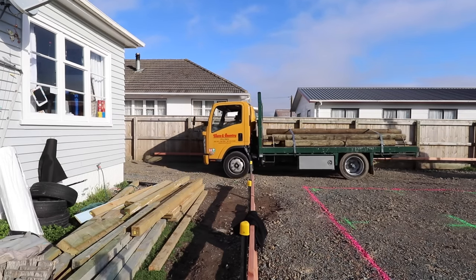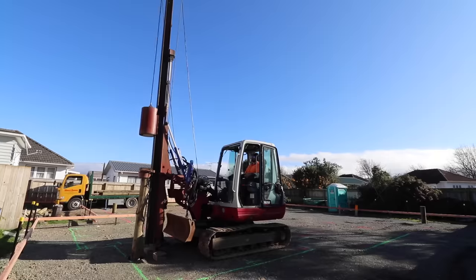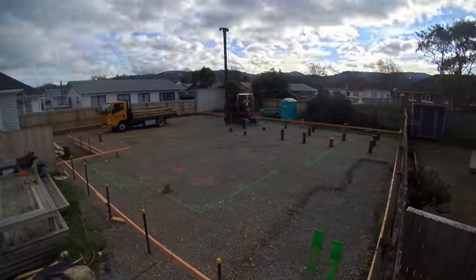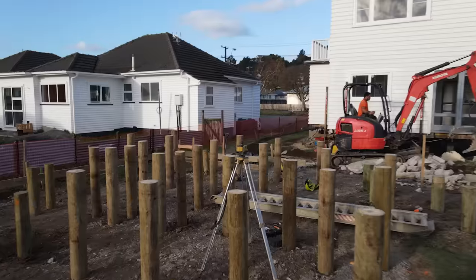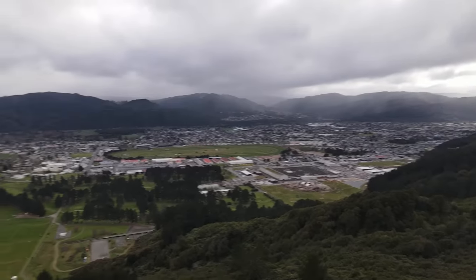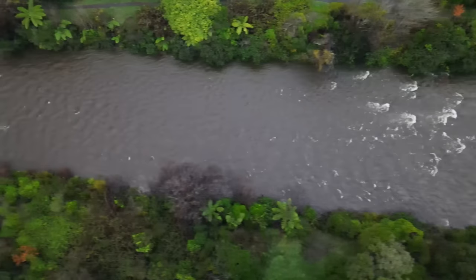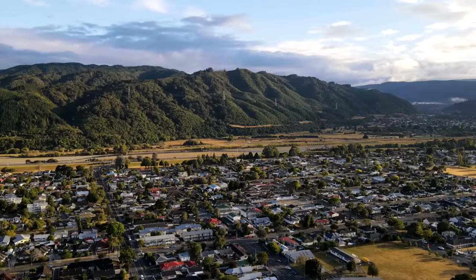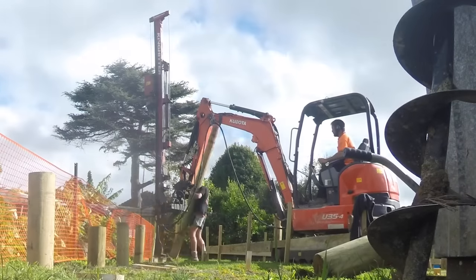Whenever you've got bad ground — which is common on 50% of the sites we work on — there are a couple of ways to resolve that. One of the ways is driven timber piles. You can almost guess which sites are going to need piles, but it still varies a lot. Here in Upper Hutt we're in a basin with a river over there and hills over there.